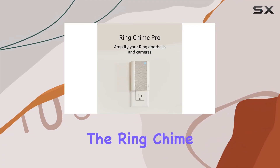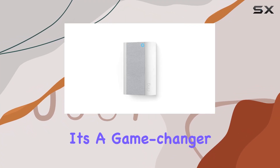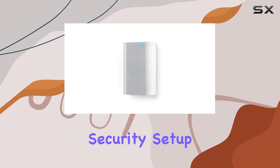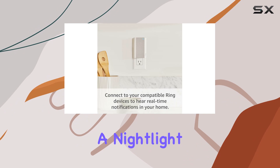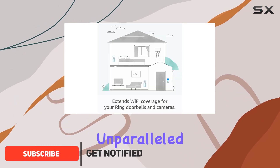Today we're diving into the Ring Chime Pro, and let me tell you, it's a game changer for your home security setup. This three-in-one device serves as a Wi-Fi extender, a night light, and a chime box, bringing unparalleled flexibility and convenience.